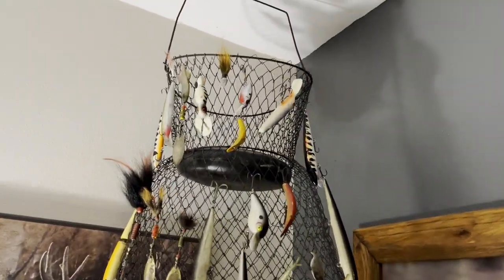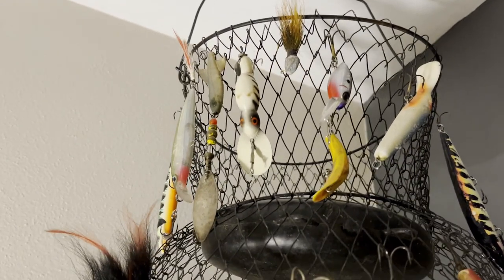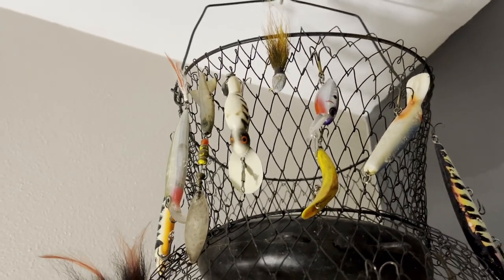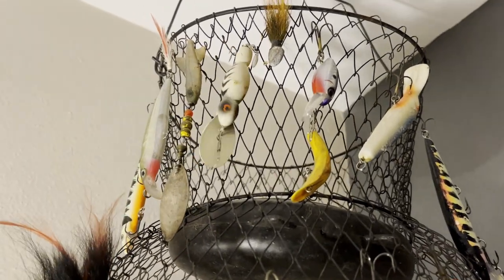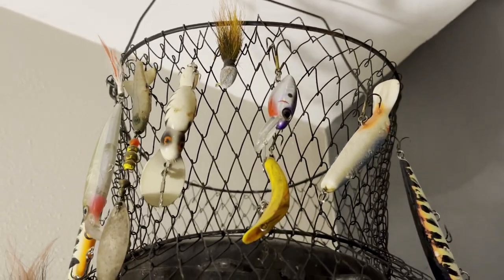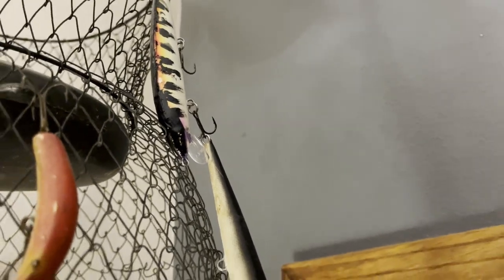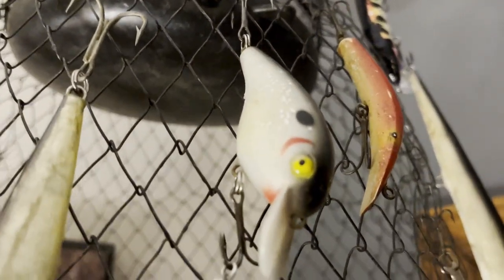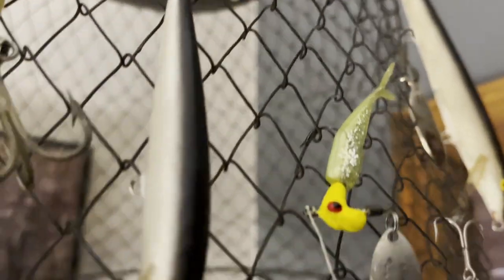Every single lure on this thing means something to me. My father Mark Wackerly passed away about 20 years ago — that white lure right here, this crankbait, was the first fishing lure he ever had. His godparents actually bought it for him. I also have his F18 Rapala; it's got a bunch of teeth marks and wear and tear on it. And his old-school big crankbait is right here too.